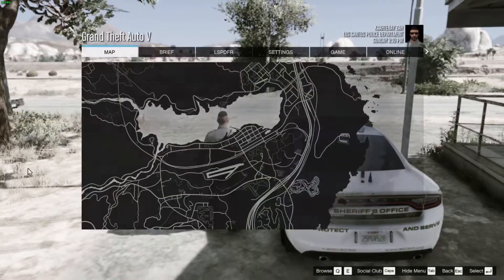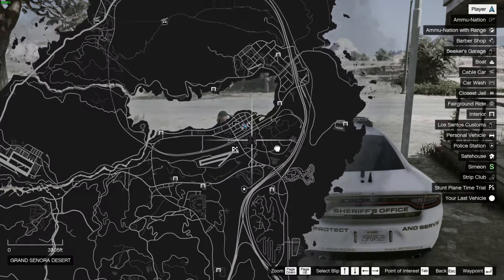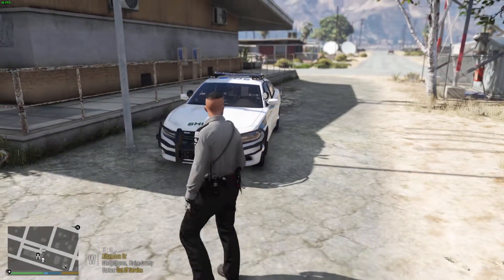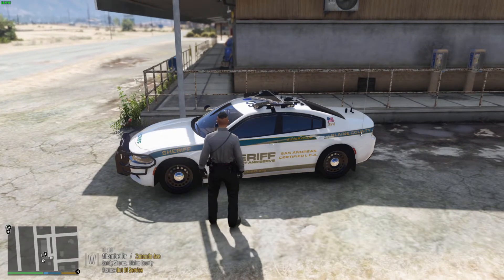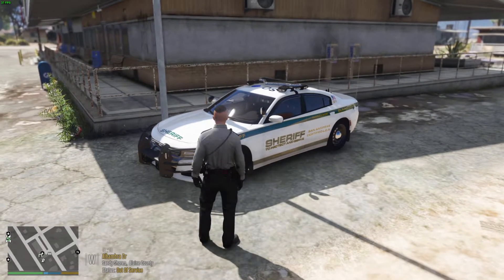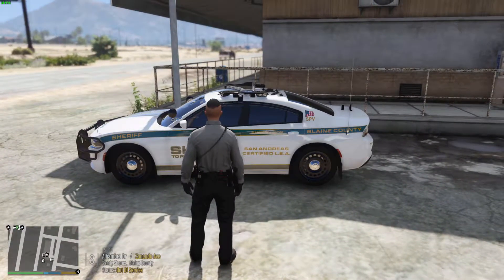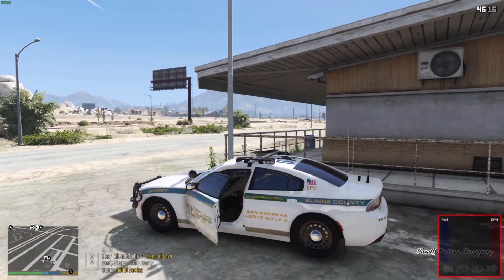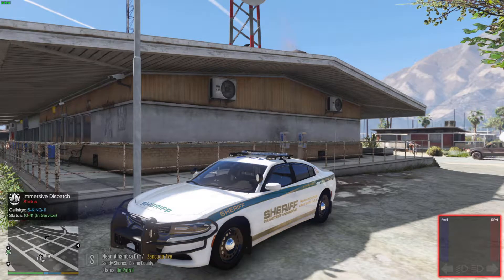Today we're going to be patrolling around the Blaine County area — obviously around Sandy, Grapeseed, honestly anywhere in Tenora, in the desert that we need to get called to. We've actually never done a sheriff Dodge Charger patrol so we're going to be doing it today. We do have the supervisor livery on there and this livery is by Cabbage — it's like the only pack for Infidel's vehicles. I was looking for ages and I couldn't find anything that would properly fit both the Charger and the Tahoe. Going 10-41, 10-8, in service.